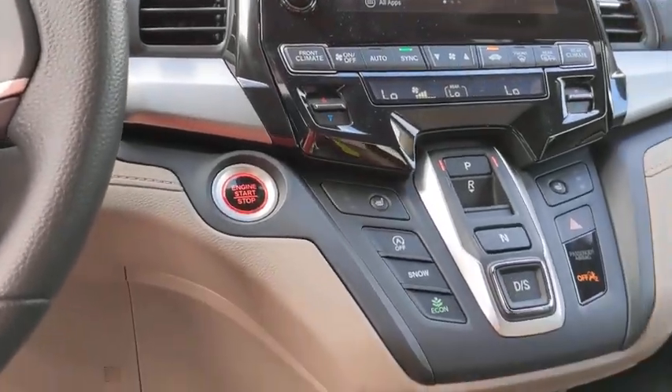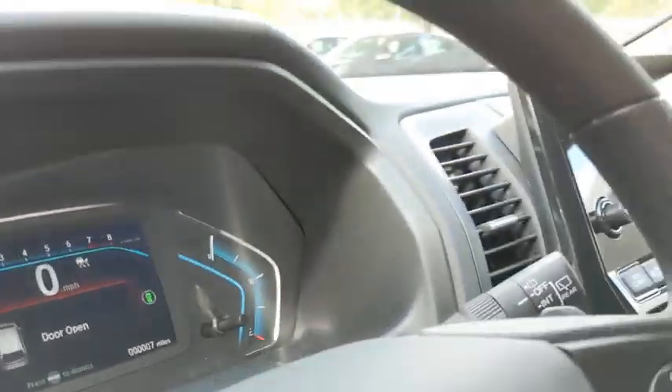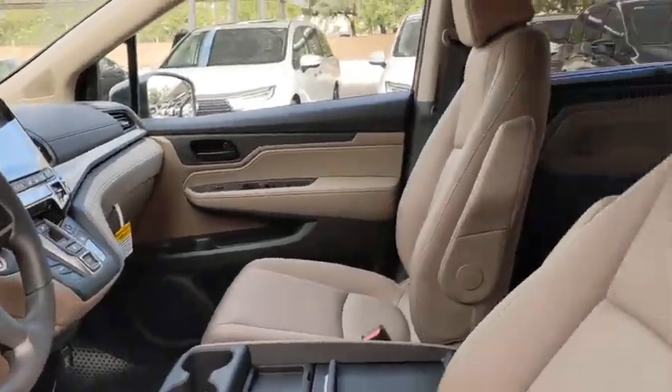Front wheel drive, automatic transmission, power steering, adjustable steering wheel, hard disk drive media storage, keyless start, aluminum wheels, four-wheel disc brakes, floor mats.